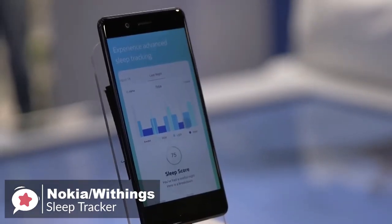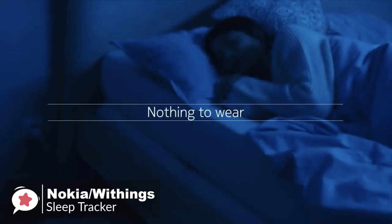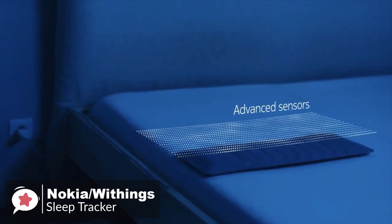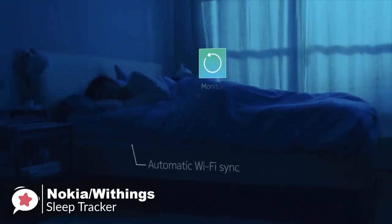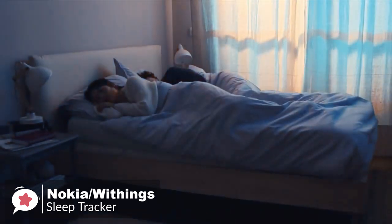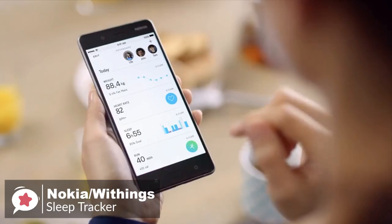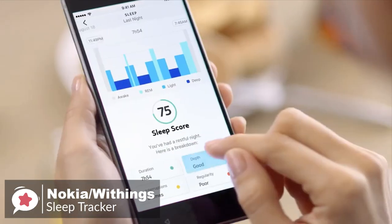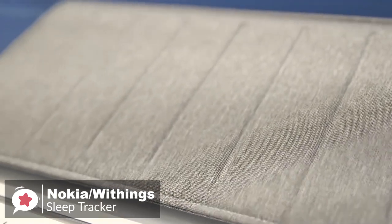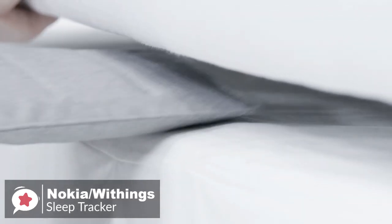As for performance, the Withing Sleep Tracker tracks sleep cycles breaking that down into light sleep, deep sleep, REM sleep, and phases of waking and falling asleep. It delivers a daily sleep score and Sleep Smarter, a dedicated coaching program provided within the Withing smartphone app. Every day, wake to your sleep score in the app and learn about the parameters that impact your sleep quality, including sleep duration, sleep depth, interruptions, your sleep schedule, plus the time it takes to fall asleep and wake up.